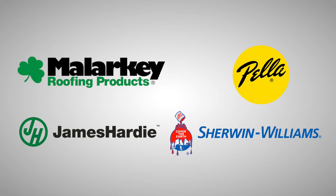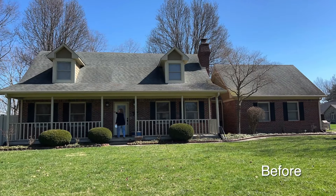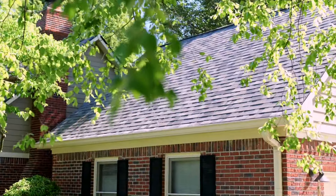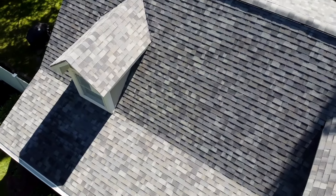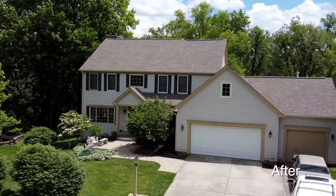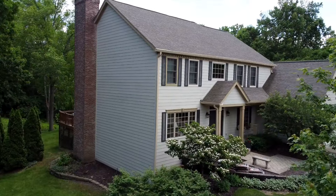Whether it be Malarkey, Pella, James Hardy, or Sherwin-Williams. So we're going to pull in here to this job we did. We did the Malarkey roof here — a really nice transformation from three-tab shingles to a dimensional. This was a vinyl house that we redid with James Hardy siding. We took off the vinyl siding and basically redone the whole entire outside of the house.